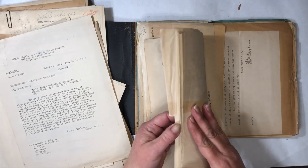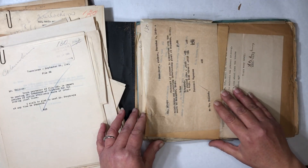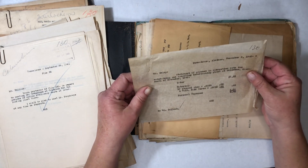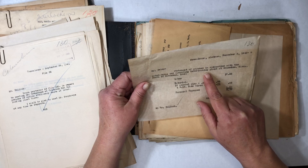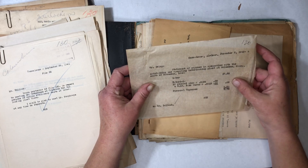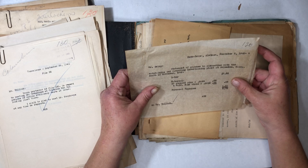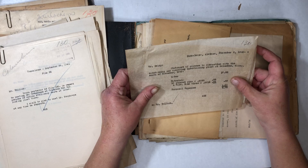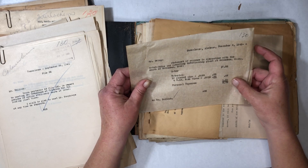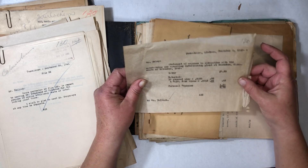This says personal expenses — statement of expense in connection with maintaining and operating interlocking plant at Columbus, Mississippi, month of November 1940. Labor: $7.53. Material: 10 channel pins at $0.0053. Four galvanized bandwires at $0.0515. Personal expenses: $1.00. Total: $8.78. That's for an entire month, plus supplies — labor and personal expenses. That's insane.